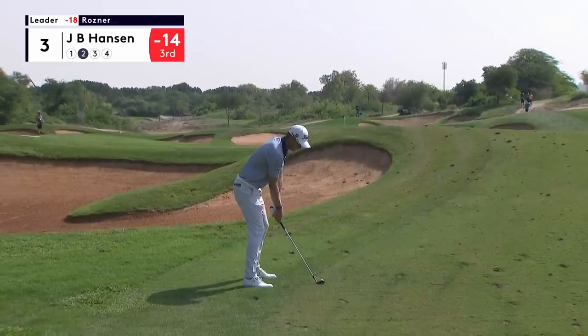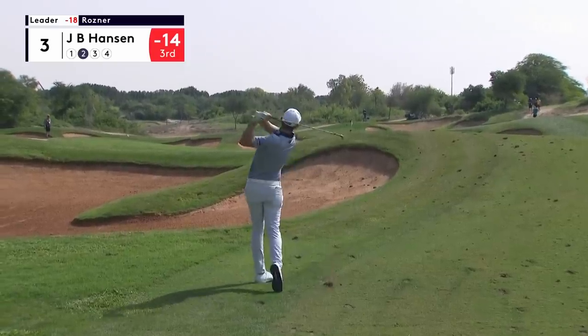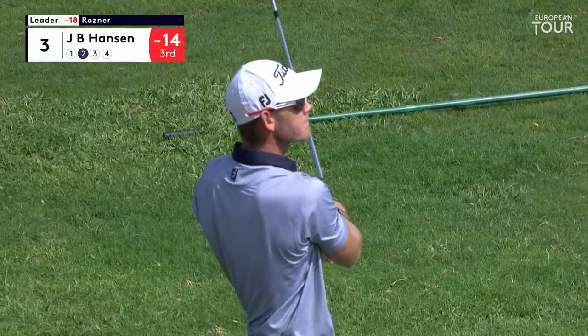JB five yards closer, trying to get the same result. Just a wedge. Got at it full, so he's trying to put some spin on this one.